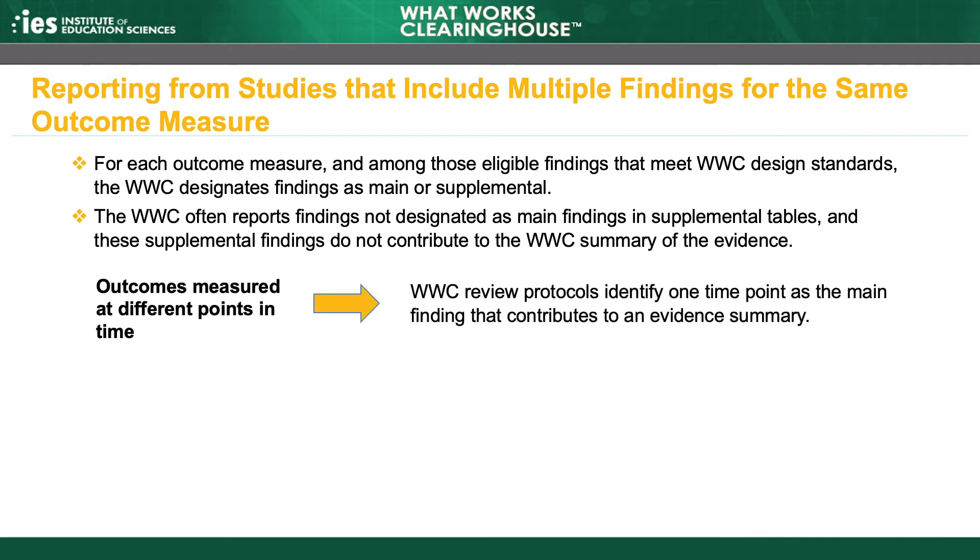When a study measures the effectiveness of an intervention at multiple points in time, such as immediately after the intervention concludes and again later, the WWC chooses one point in time for the main finding. For example, a review protocol in a topic area where effects can take time to observe might specify that the latest follow-up is preferred.